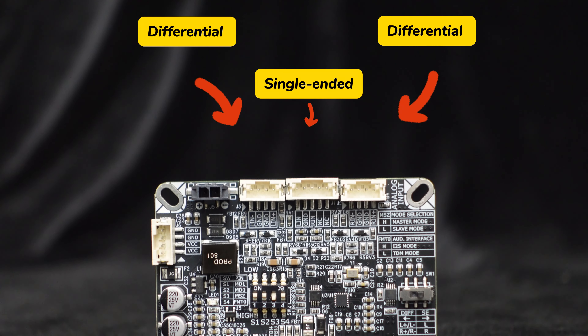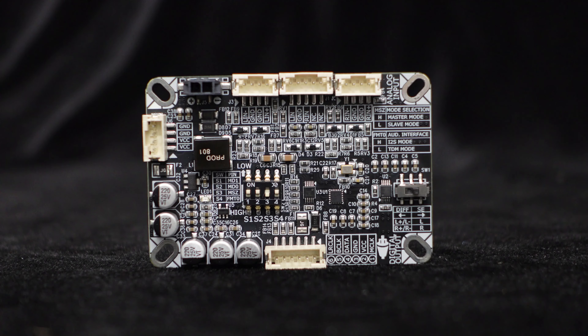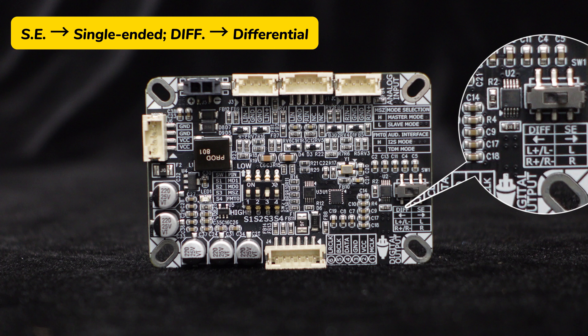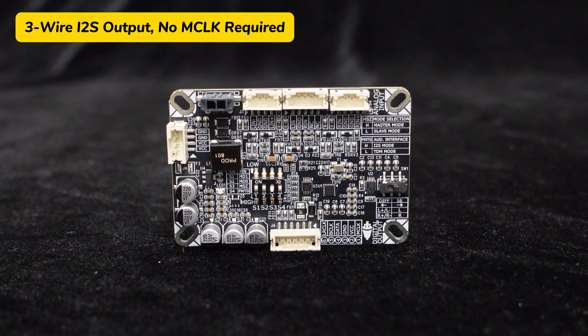This ADC supports both single-ended and differential inputs, with a PH connector on the board. You can switch between input modes using the SW1 DIP switch on the board — set it to SE for single-ended mode or DIF for differential mode. The ASCM A2D supports three-wire I2S output without needing an MCLK signal, ensuring stable connections, minimal interference, and a clear and reliable audio transmission path.